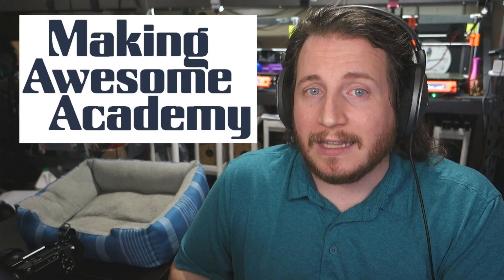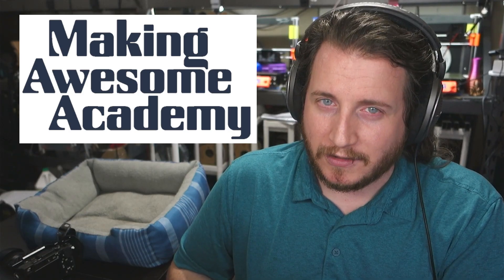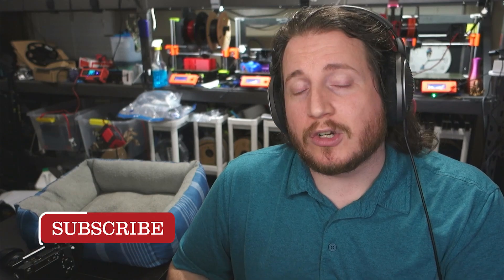Now, there is one problem with 3D printing: the education around it isn't amazing. We hope to change that here at 3D Musketeers, especially with our upcoming classes that will be available through the Making Awesome Academy. More details on that are coming soon — if you want to hear more, make sure to get subscribed.